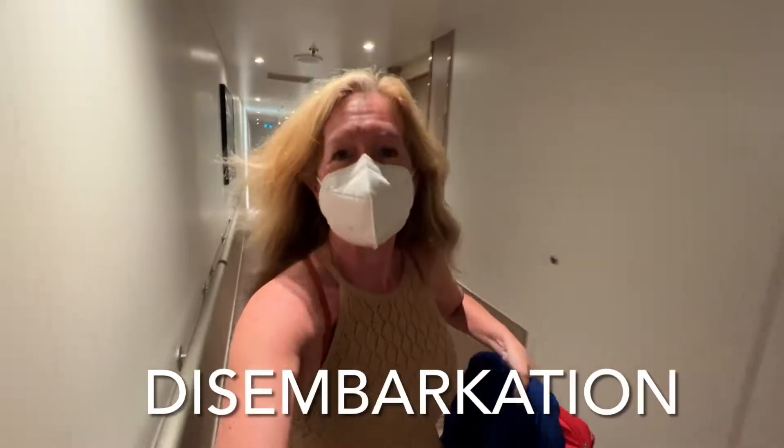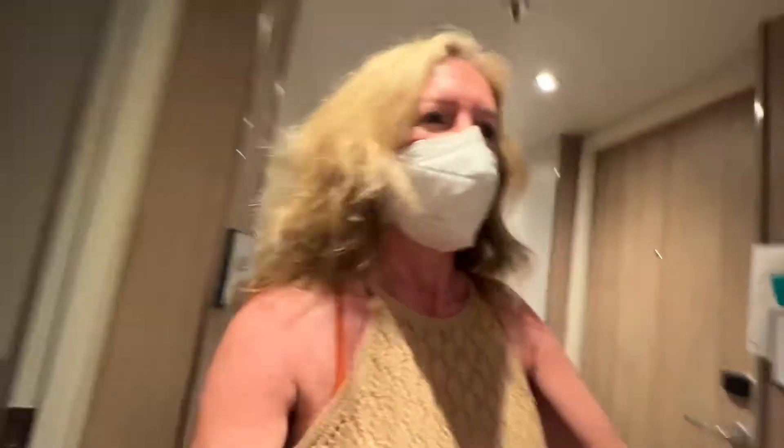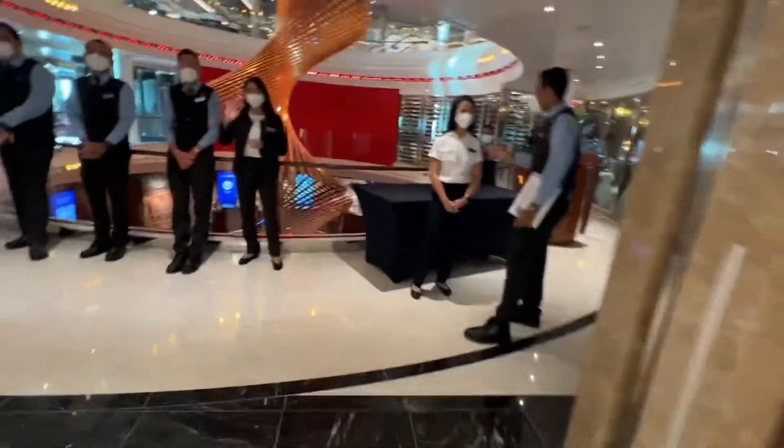It's over — time to get off the ship. You go to the gangway on deck two, go through security, and make sure you have your CPAS card. Some people have their breakfast delivered on the morning of disembarkation, which is a great way to do it.